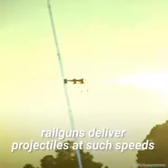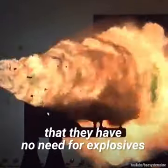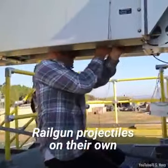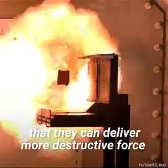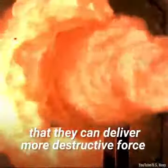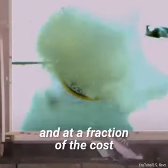In fact, railguns deliver projectiles at such speeds that they have no need for explosives. Railgun projectiles on their own deliver so much kinetic energy on impact that they can deliver more destructive force than an equivalently massed explosive projectile, and at a fraction of the cost.